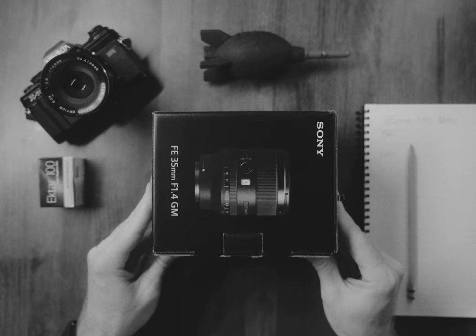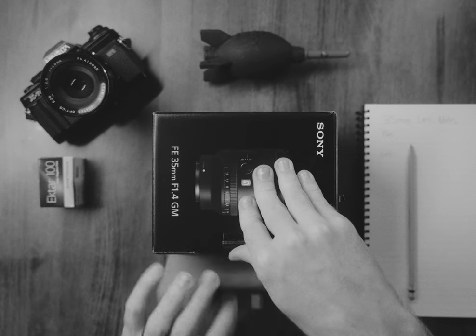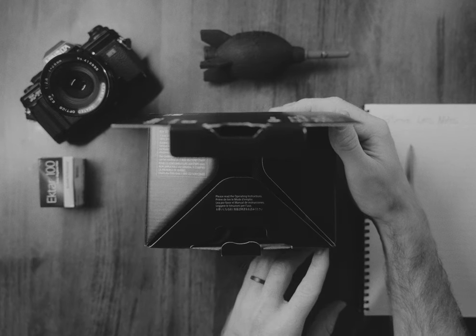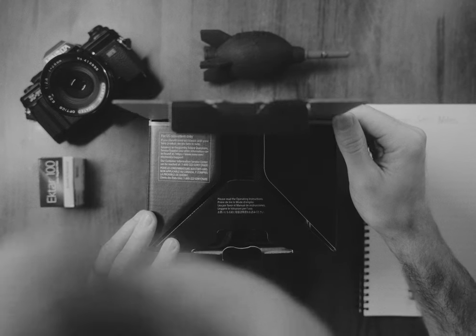It came in an exciting box — a standard box so to speak — yet a box nonetheless filled with the excitement of new opportunity, new hope, or just an expensive paperweight, depending on the owner.